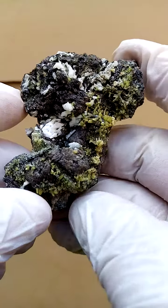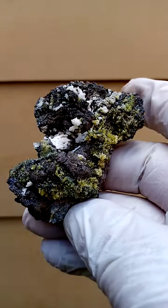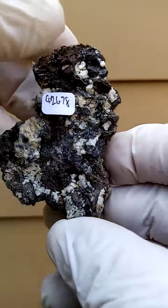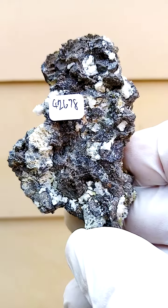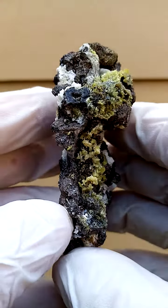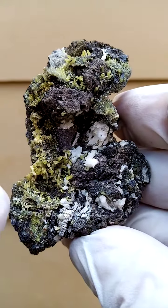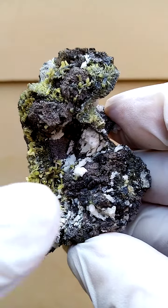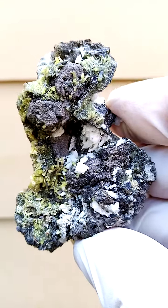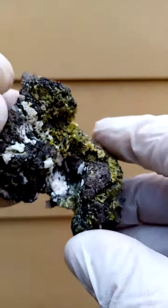Pre-1982 Tsumeb mine, Namibia. What's very interesting about this piece is the matrix. The relative weight of the specimen is quite heavy, so maybe minor galena is trapped in this matrix, dusted by a lawn of mimetite crystals going across there. This white material could very well be aragonite of sorts, or maybe even the likes of Alamosite. We'll go with aragonite for now.